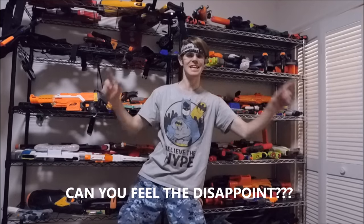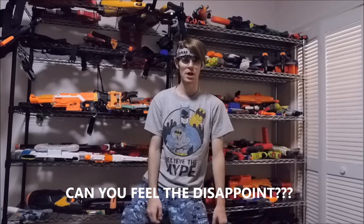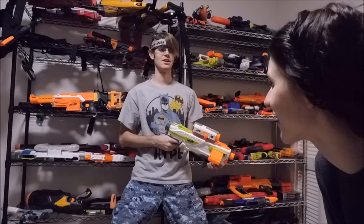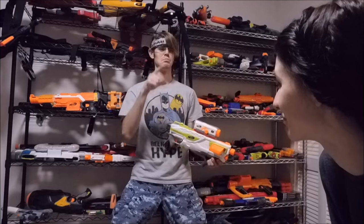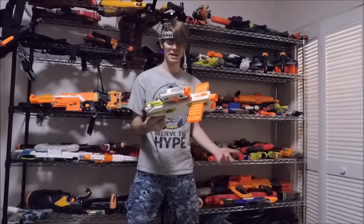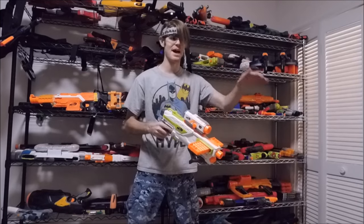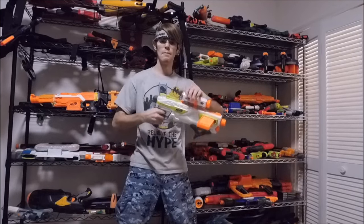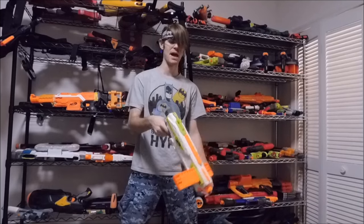The number one worst blaster of 2016 is another pump-action springer. I'm detecting a pattern here — Drac might be biased. The Battle Scout is a ridiculously expensive blaster — it's ridiculously expensive because it comes with a camera. The camera is not technically that bad; the camera is just outdated and the audio is what's really, really bad. So take away the camera — what are you left with? Bad. Lots of bad. The worst blaster of 2016 bad.